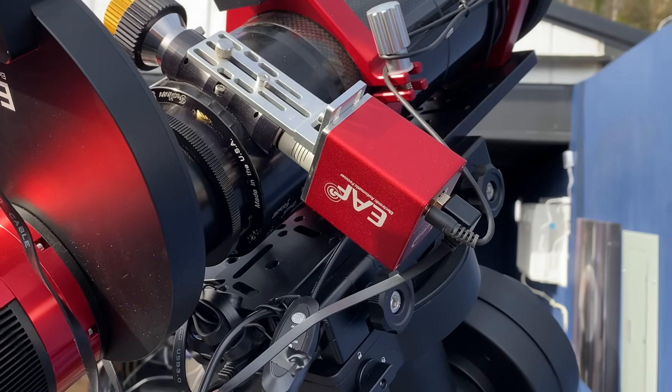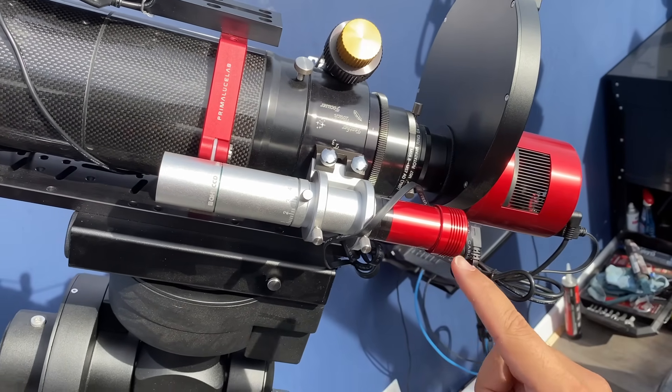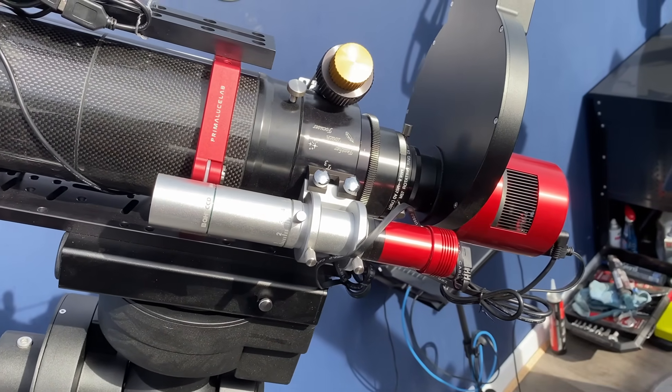Then you can introduce other components. Maybe you're having trouble with focus, so you get an automatic focuser. Or maybe you have trouble with longer five to ten minute exposures, so you get an automatic guider. When you master the basics and upgrade components one at a time, it allows you to be really good at troubleshooting. You can identify where problems are, fix them quickly, and continue imaging — versus having all these pieces of equipment and not knowing how to diagnose the problem because you're not familiar with each individual piece yet.